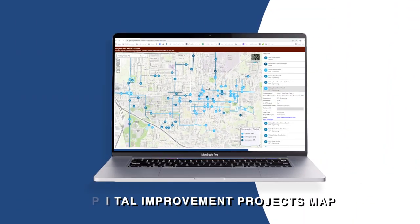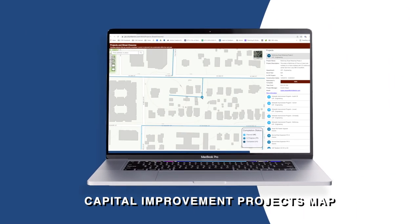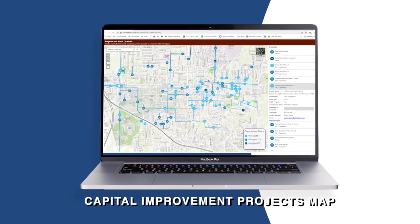The City of Denton has launched a new Capital Improvement Projects Map, or CIP Map for short, so residents can stay up to date on the latest improvements to their community.